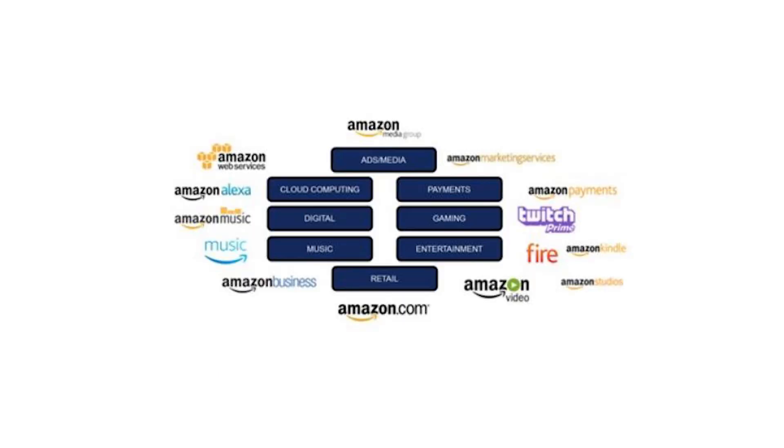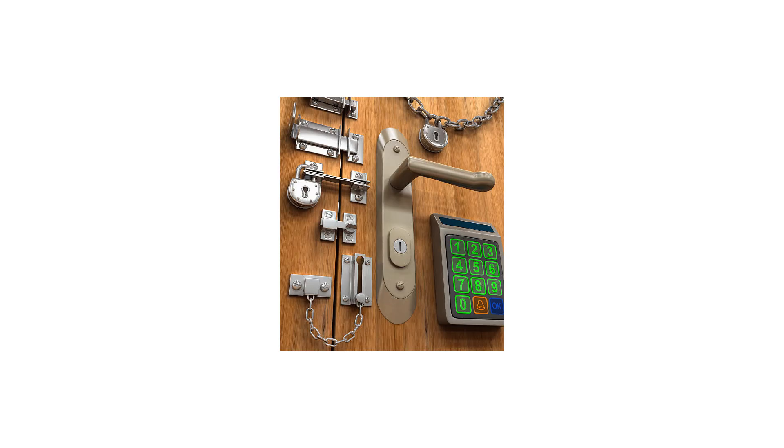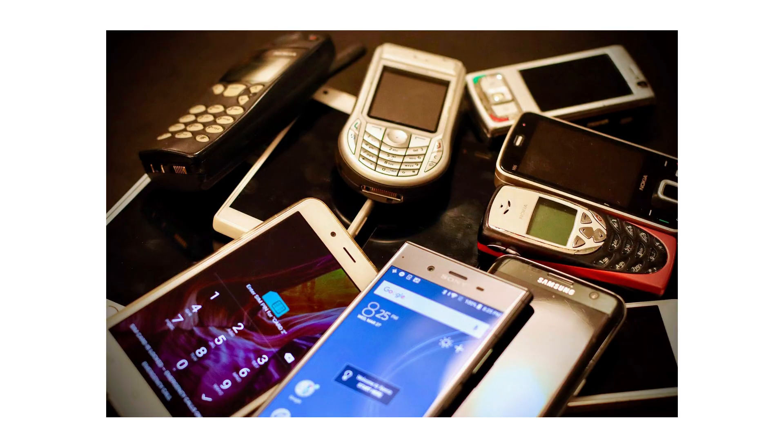Fire OS works best if you live inside the Amazon ecosystem. But if you stray — try installing YouTube or Google Maps — you might find locked doors and missing features. It is like Android with one rule: shop responsibly, or do not. We will remind you anyway. If you thought the battle for mobile dominance was intense, wait until you see how the desktop wars unfolded. Check out our next video: every Windows version ever released.